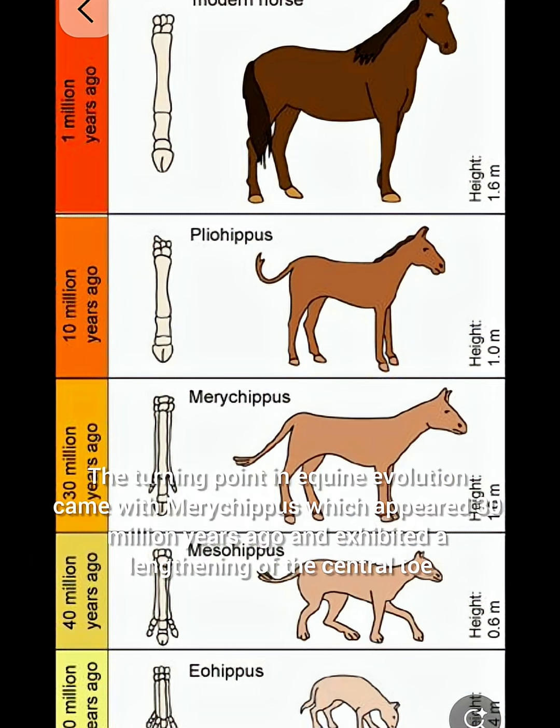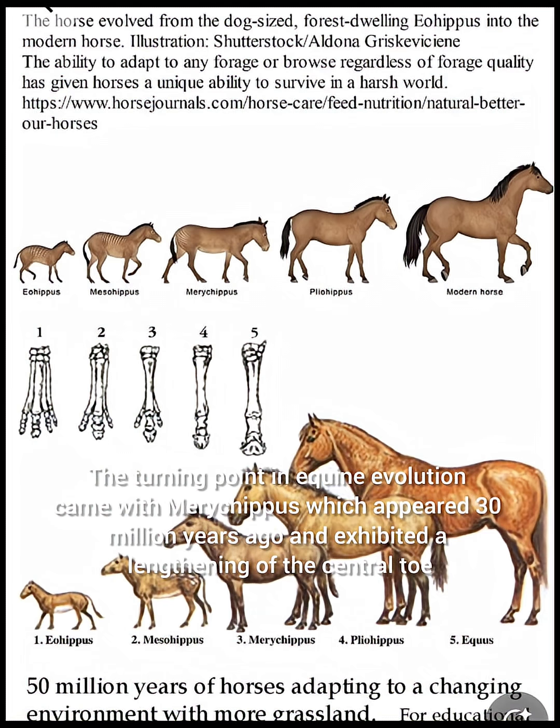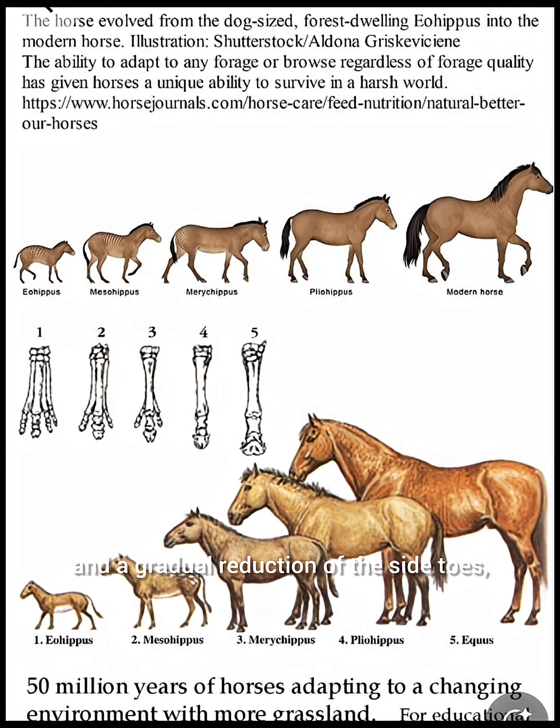The turning point in equine evolution came with Merychippus, which appeared 30 million years ago and exhibited a lengthening of the central toe and a gradual reduction of the side toes, setting the stage for improved speed and efficiency on expanding grasslands.